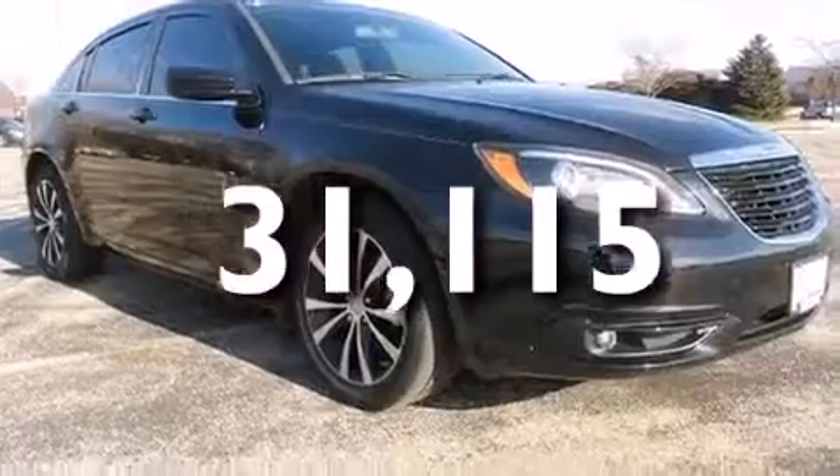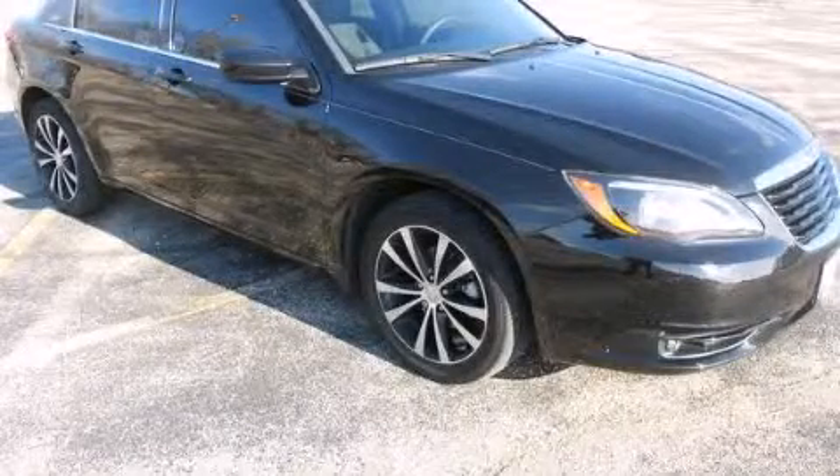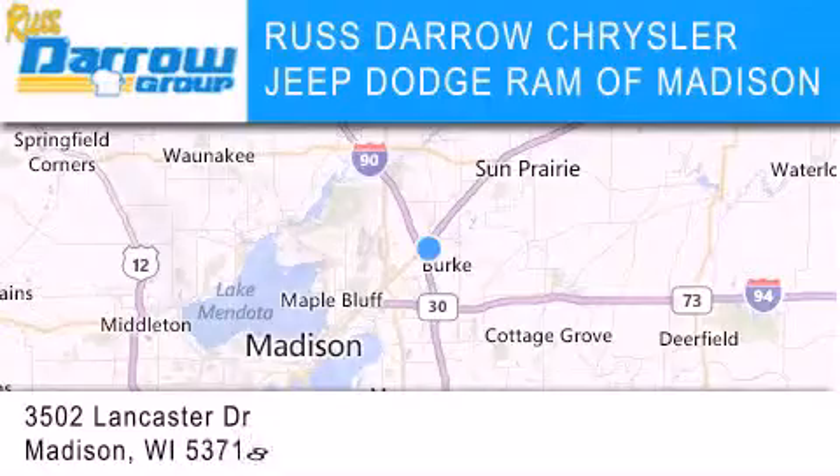Contact us today to schedule your opportunity to see this automobile in person. Chrysler Jeep Dodge Ram of Madison is located at 3502 Lancaster Drive in Madison.